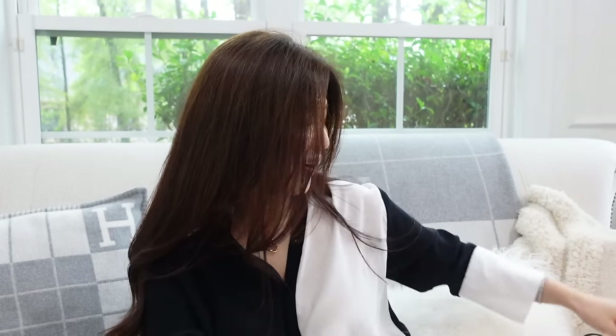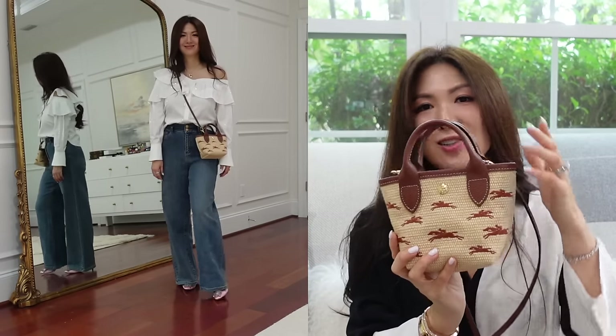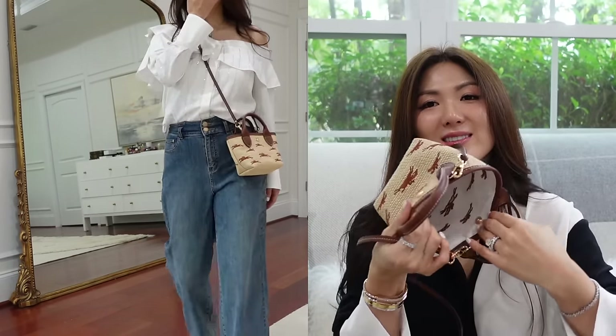I'm linking that one below as well. And the newest Longchamp crossbody I've been using so much — so cute, and it fits a crazy amount more than you'd expect for such a tiny handbag. It now comes in olive green and also the same yellow tangerine color. Highly recommend — also $360 and available in different colors.